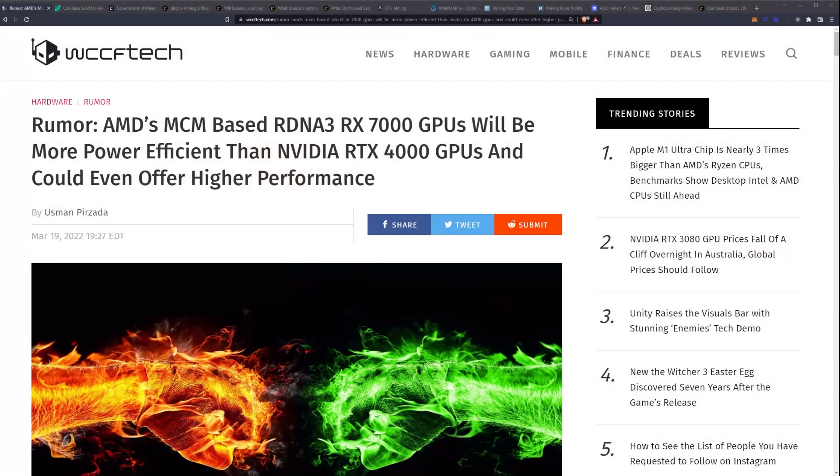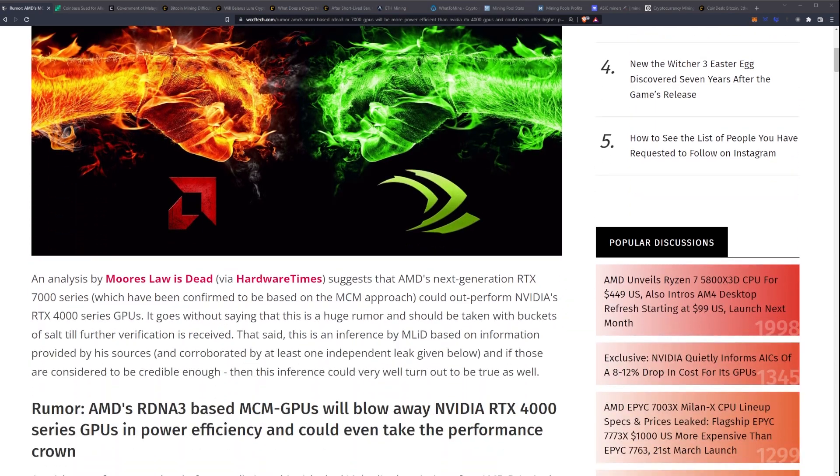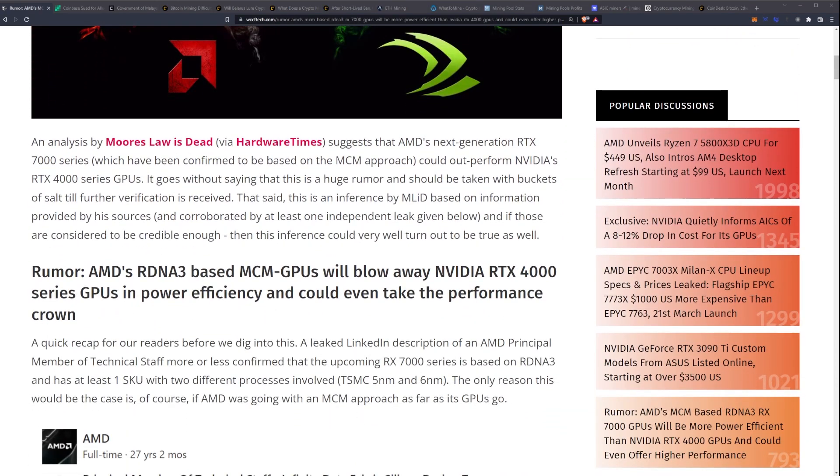Let's look at this rumor surrounding AMD versus NVIDIA on power efficiency. The article is from WCCF Tech, and the title says AMD's MCM-based RDNA 3 RX 7000 GPUs will be more power efficient than NVIDIA RTX 4000 GPUs and could even offer higher performance. An analysis by Moore's Law is Dead via Hardware Times suggests that AMD's next-generation RX 7000 series, confirmed to be based on the MCM approach, could outperform NVIDIA's RTX 4000 series GPUs.